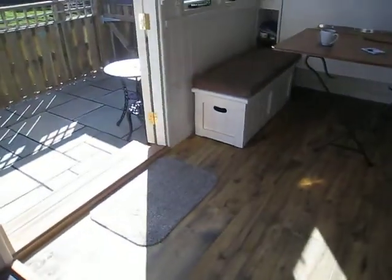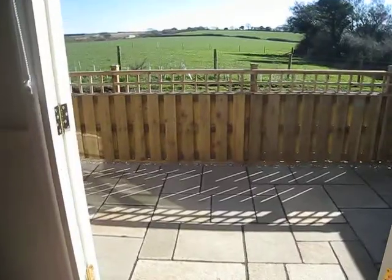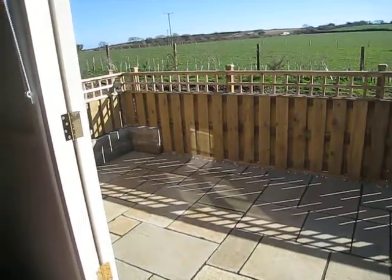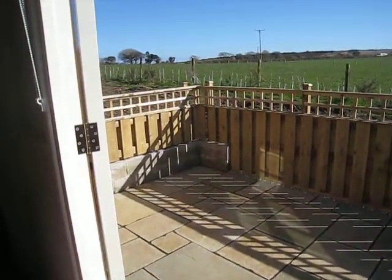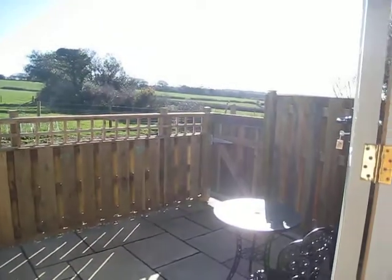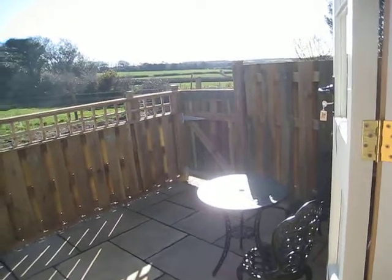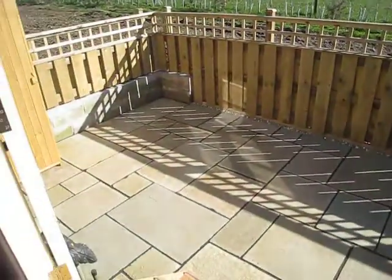Moving outside, this is the view from the hut. That way there's a road up the top, but we haven't heard any traffic at all. Way down in the distance there's a railway line, and you do occasionally hear a train rumbling in the background.